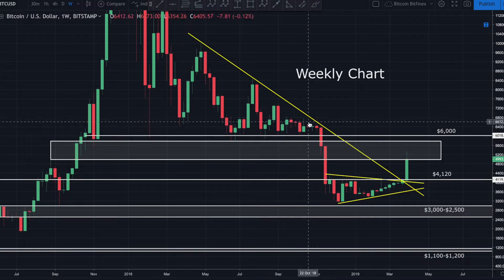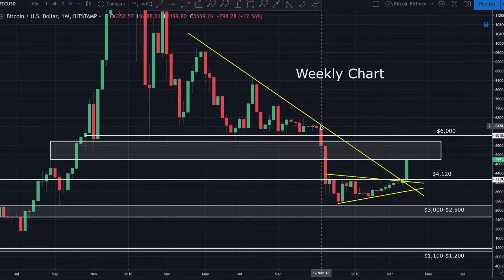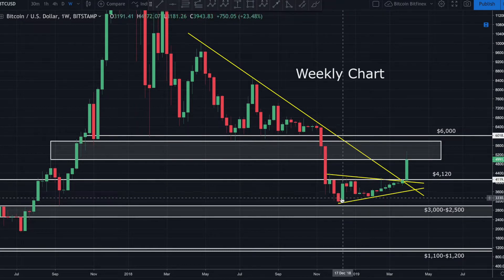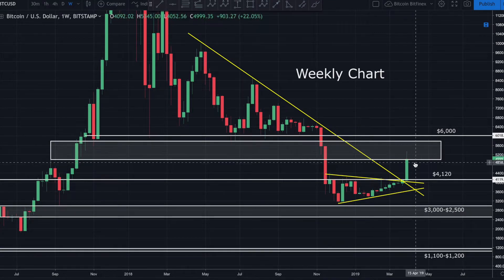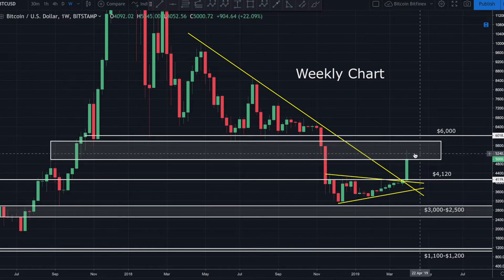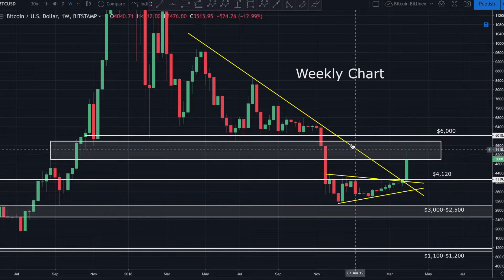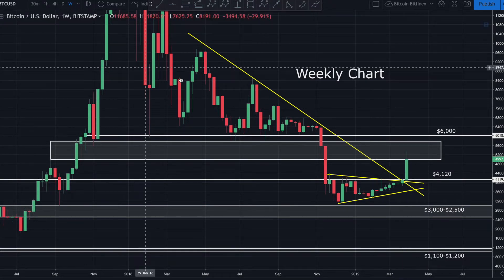All throughout 2018 price bounced right on top of that demand zone, unable to break through it. When support finally broke, it broke with a vengeance — price fell from around $6,000 all the way down to about $3,150 in December 2018. So this is an extremely relevant zone — it's not only the golden pocket on a fib swing, but also a well-known area of historical resistance.